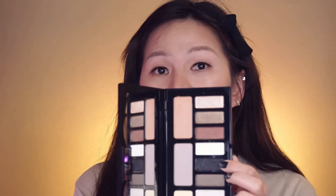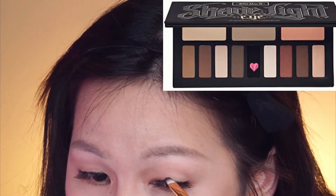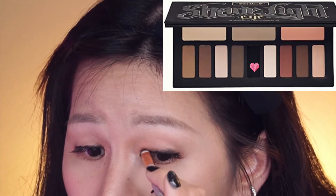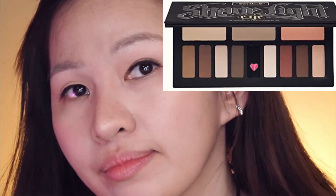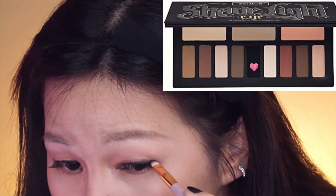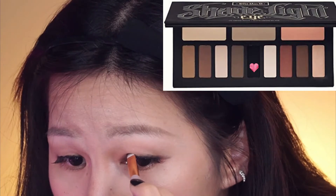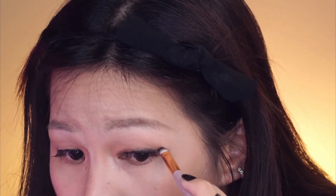Now let's do the eyes. Like I said, I wanted to make it more simple and easy. We're going to use this dark shade to create a smoky eye but not too intense. Next, I'm going to use this shade to create a puppy cute eye to make my eyes look bigger, putting that shade under the eye.